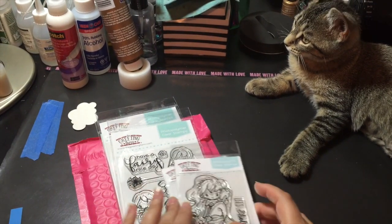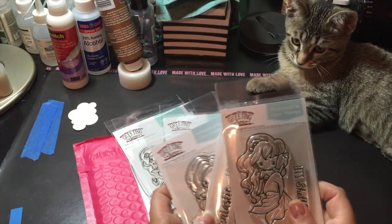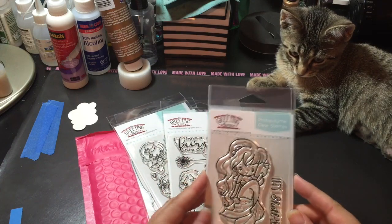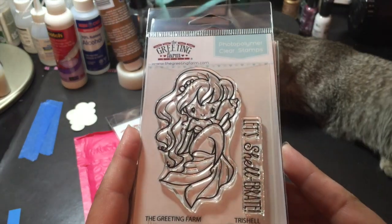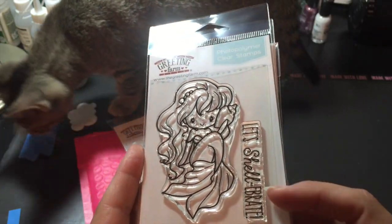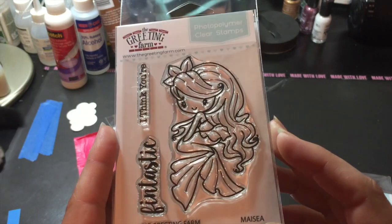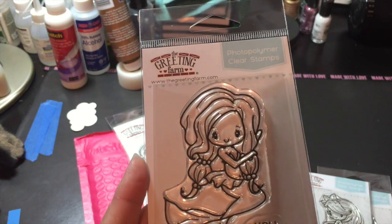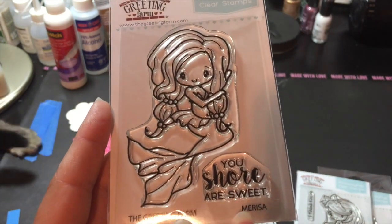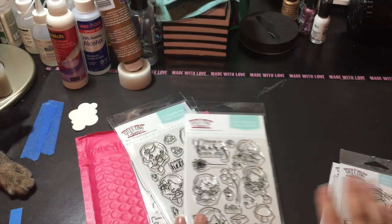Greeting Farm just had their new release of the Mermaids and Fairy stamps, so I picked up all of them. This is Trichelle — super cute — and she has the sentiment that says, "Let's shelebrate." And then this is Macia and she has "I think you are fantastic." Just love these images. And then Marissa, and she has "You sure are sweet." Super cute. Cannot wait to stamp them up and play with them.